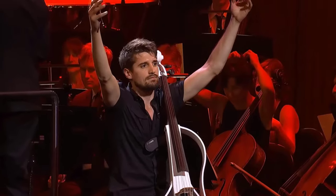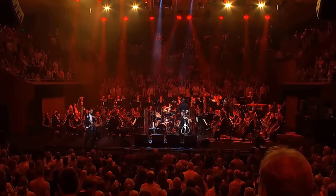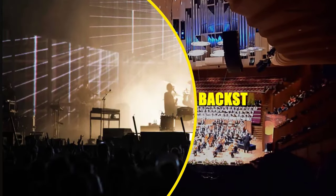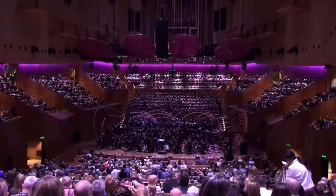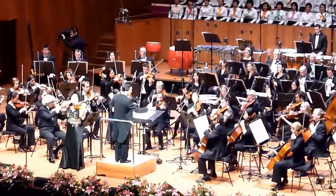Now that you've seen the concert halls under the sails, it's time to go behind the scenes to uncover how the magic happens on these iconic stages.